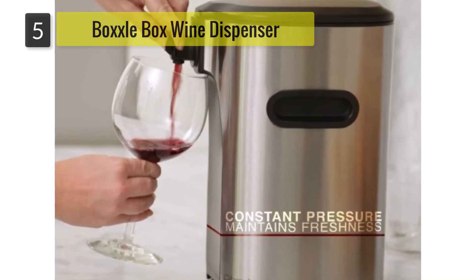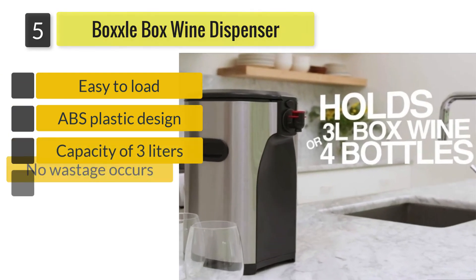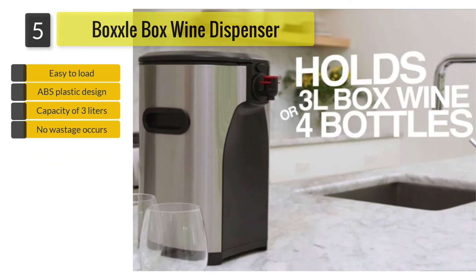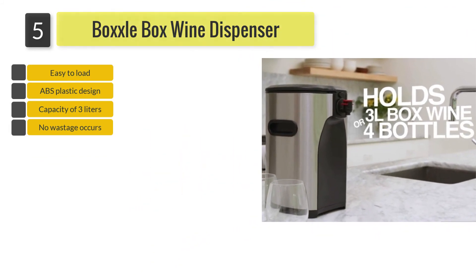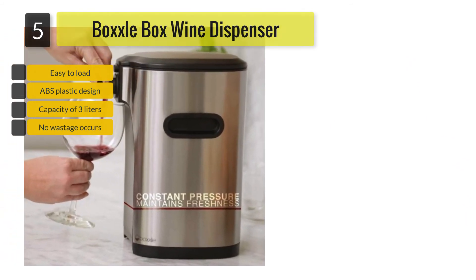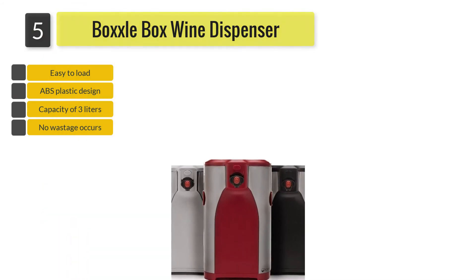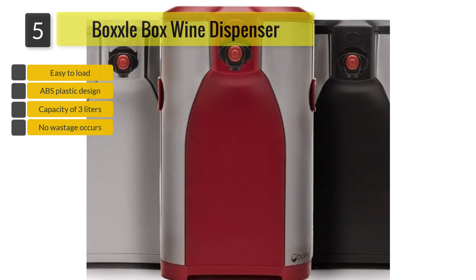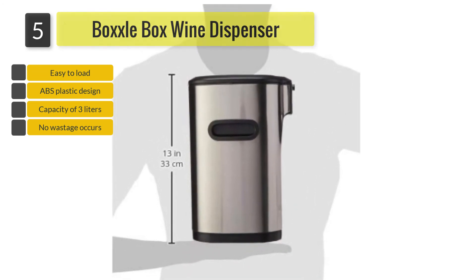Number 5: Boxley Box Wine Dispenser. The dispenser keeps the wine inside fresh and away from the air, making sure that every glass of wine you pour tastes as it should. The large capacity means that you do not have to refill the dispenser constantly. The dispenser is designed to ensure that no wine is wasted inside. When pouring, the dispenser puts pressure on the bag of wine and makes sure that all the wine is poured from the bag. Loading the bag and box wine you buy is a simple process that goes a long way to reducing hassle.